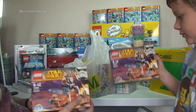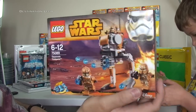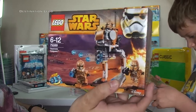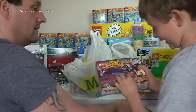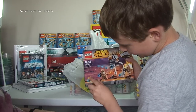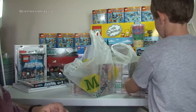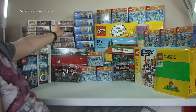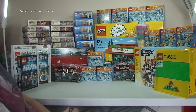From the same Morrison's trip, also 50% off: set 75089, the Geonosis Troopers Battle Pack. I bought everything they had left on the shelf, which was ten sets. So we now have ten Star Wars sets and five LEGO City sets stacked up here.